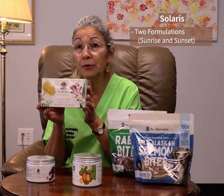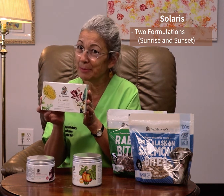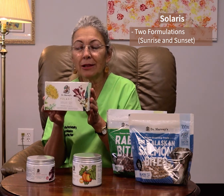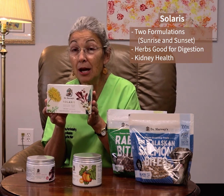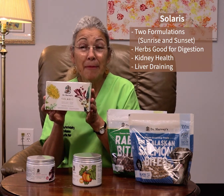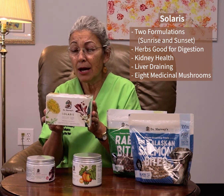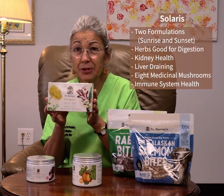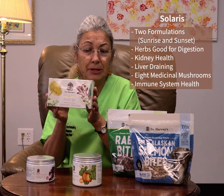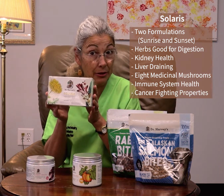I love their Solaris. Solaris is a combination of two different formulations — there's sunrise and sunset, which makes it pretty easy to know when you give what. What I love about these is they have a lot of herbs that are very good for digestion, kidney health, and draining the liver, but there are also eight medicinal mushrooms in this product. Really helpful for overall immune system health. I think it's very good as one of our many tools in the battle against cancers.